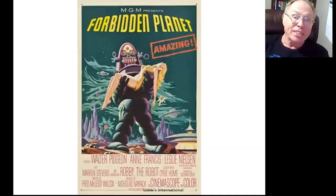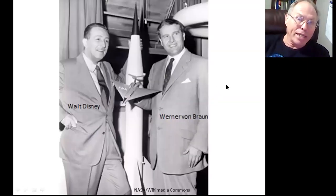People often ask how I got interested in science and space travel. When I was a kid in the 50s, I really enjoyed the movies. Forbidden Planet was my favorite. I also liked Conquest of Space and Destination Moon. At the same time, Walt Disney teamed up with Wernher von Braun to produce a series of programs about space travel. Walt Disney illustrated physics principles with his cartoon characters in a way that a kid could understand.